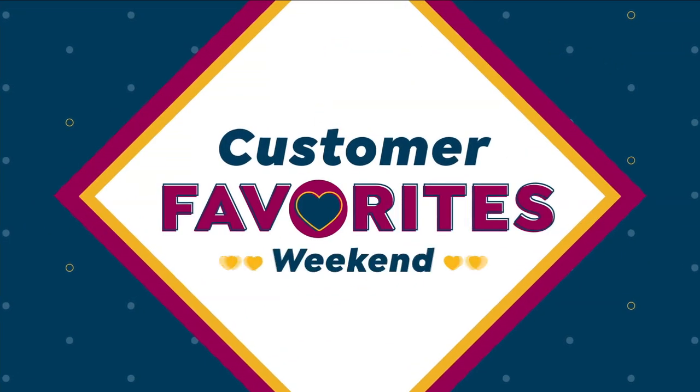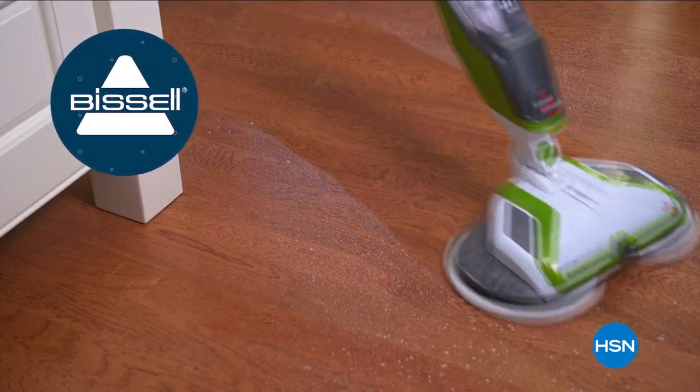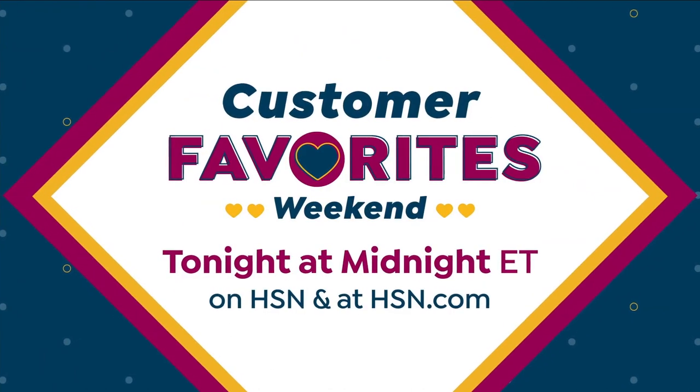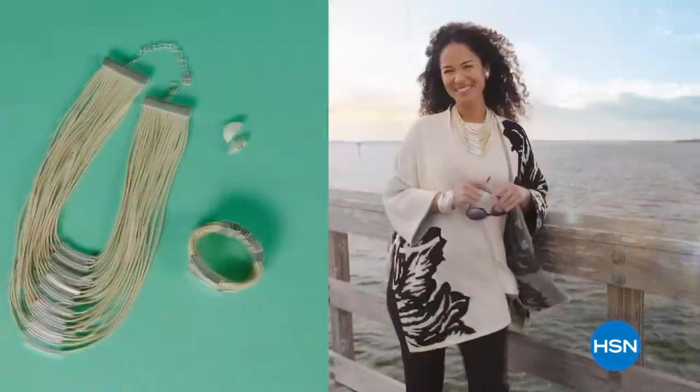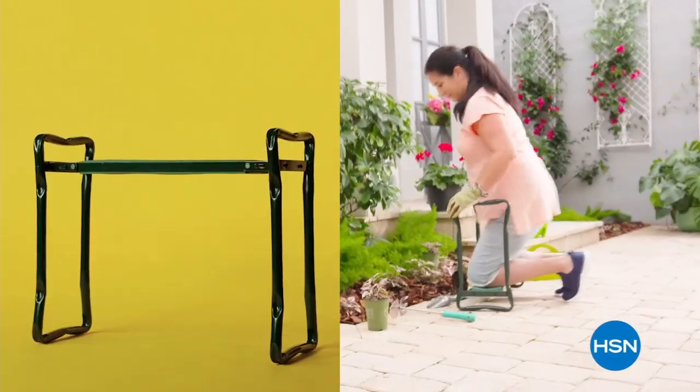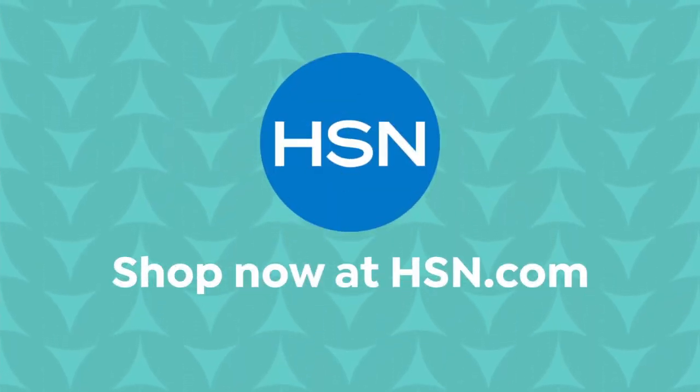Celebrate an entire weekend's worth of customer favorites with deals on the brands you love most — from top-rated items to leading national brands and exclusives you'll only find on HSN. Don't miss Customer Favorites Weekend. Get ready for spring with HSN — find fashions, the latest kitchen appliances, and tools. We're making the entire month of April customer appreciation month. It's all about you — new arrivals, top-rated customer picks, and special events all month long.